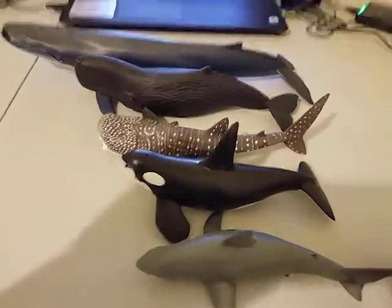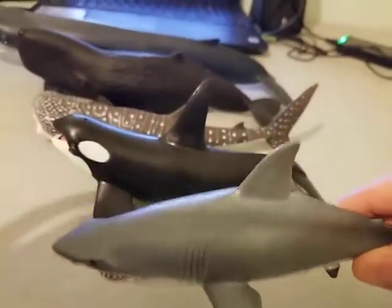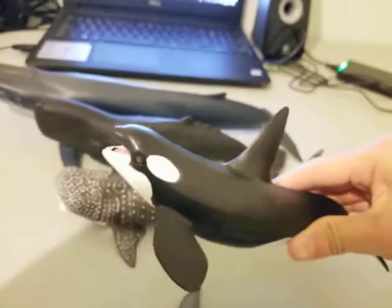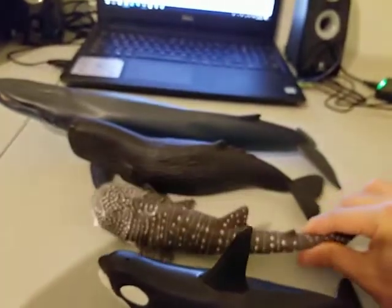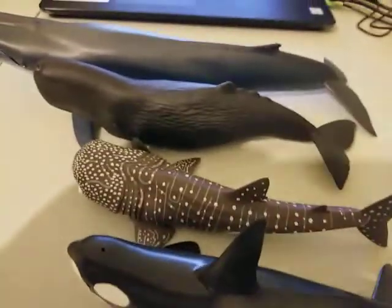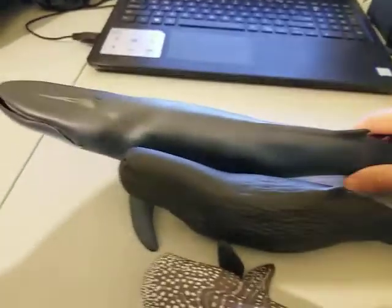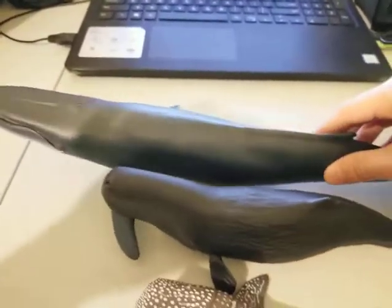Those five are: the first one is the Great White Shark, the second one is the Killer Whale, the third one is the Whale Shark, the fourth one is the Sperm Whale, and the last one and the biggest one is the Blue Whale.